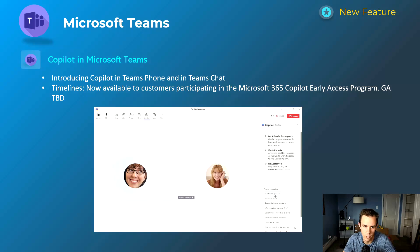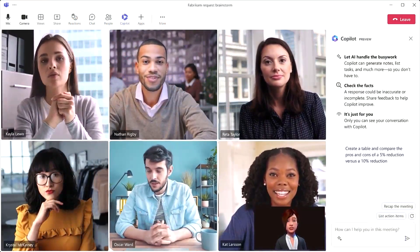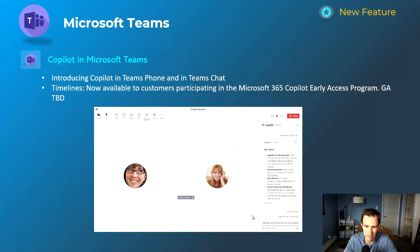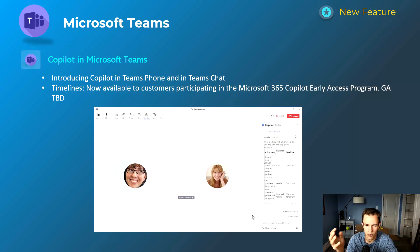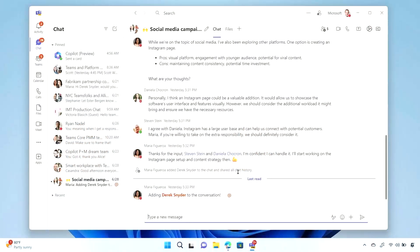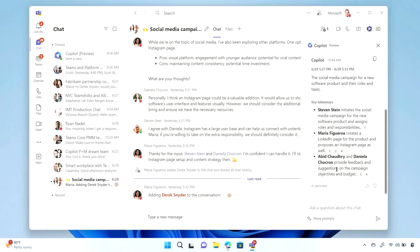We're going to start with Copilot in Microsoft Teams, which was one of the announcements from Microsoft Inspire. This is introducing Copilot into the Teams phone experience and Teams chat experience. Within the chat or phone experience, you have the ability to summarize the information — you can summarize a call as it's happening while you're still live on that call, and do the same with chat messages. It's now available in preview for customers in the early access program, which is very limited, and the GA dates are still TBD.